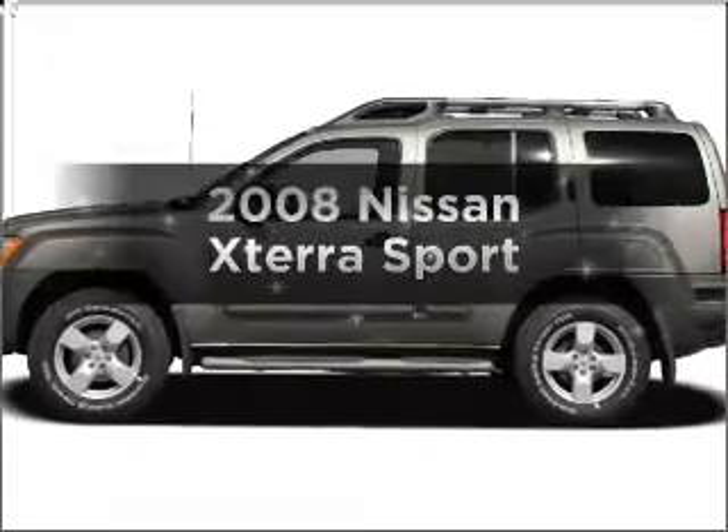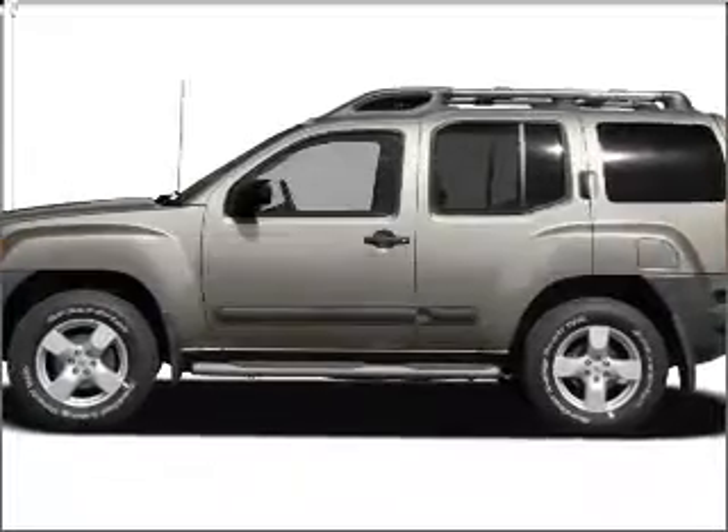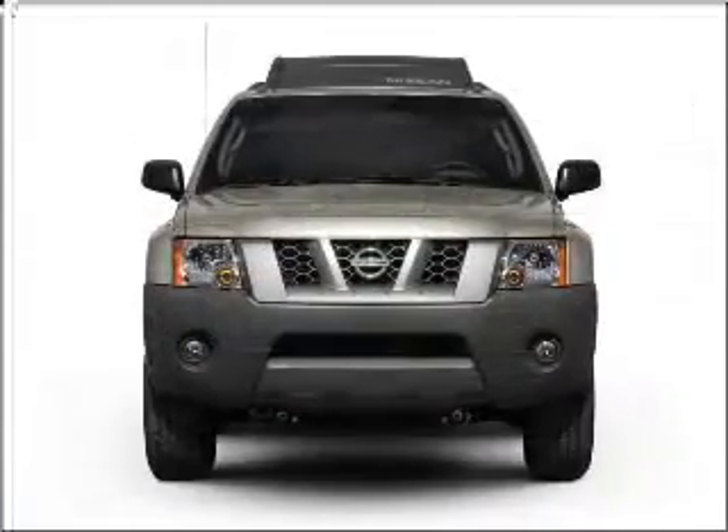Get noticed in this 2008 Nissan Xterra. If you're looking for a first-rate auto, this one could be yours today.